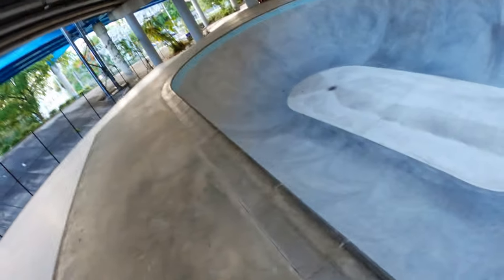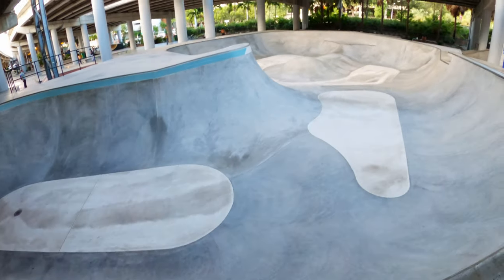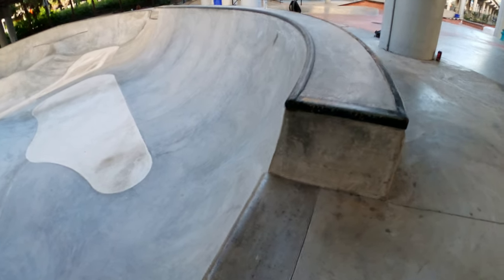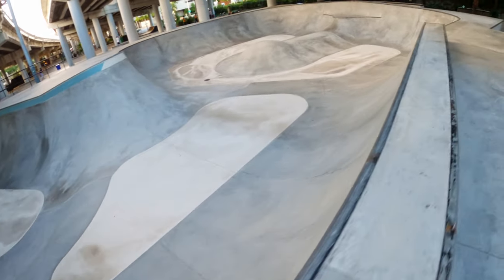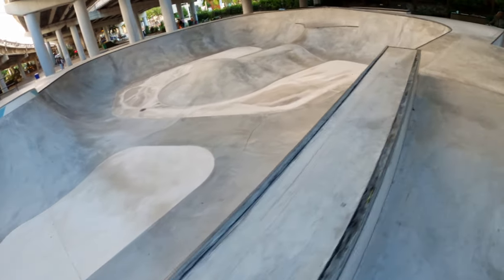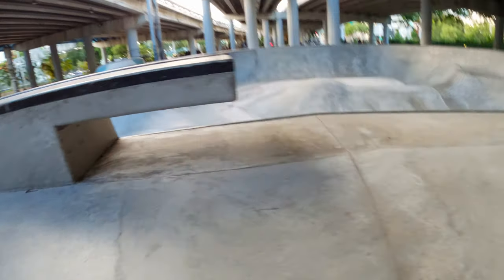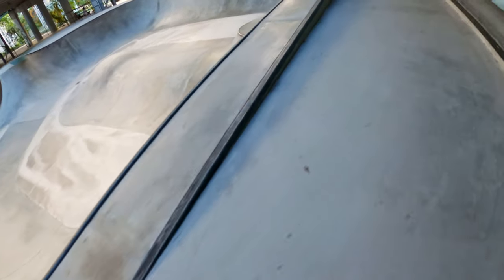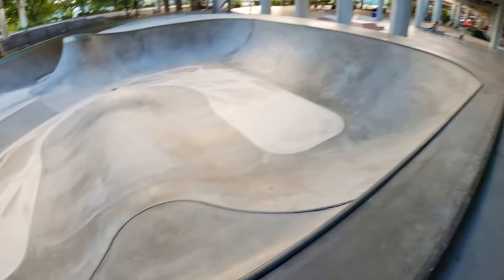Up here is this huge bowl — a full range of different sizes, angles, corners, bumps to pump through. Check this out, this is so cool — a gap up to the top of the coping. A nice seat on this part of the bowl.